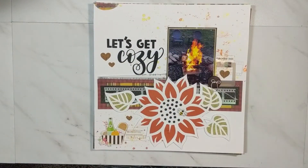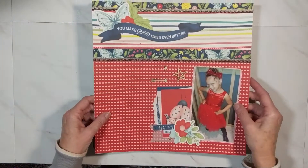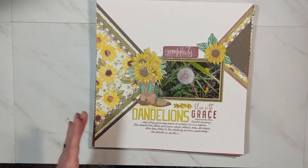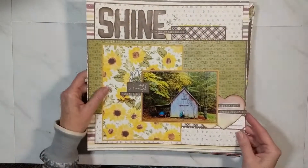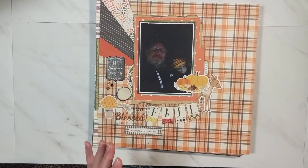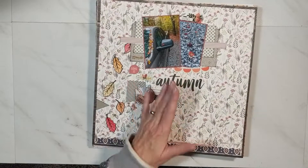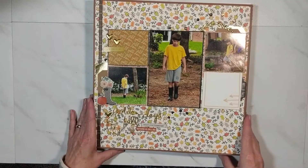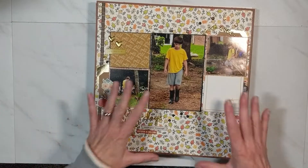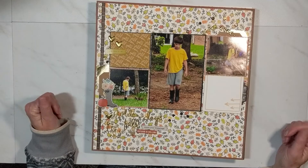Counting up all the layouts I completed in October — I ended up with 15 to 16 layouts total. That's pretty good, and that's about one layout every three days. Just not that many process videos, but I am still creating.